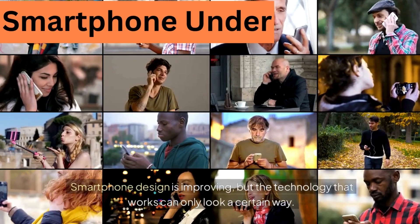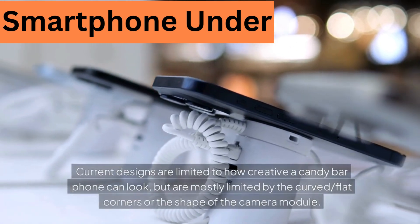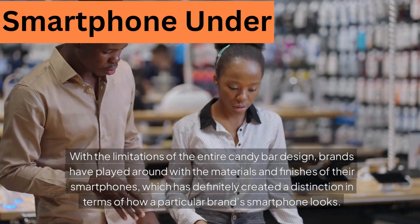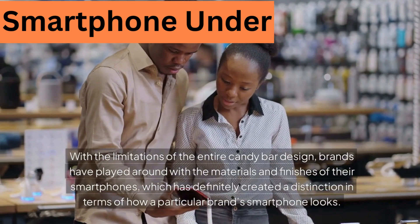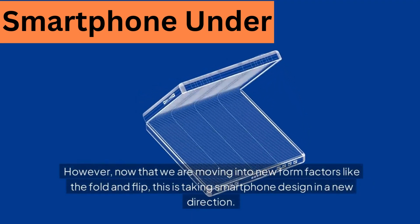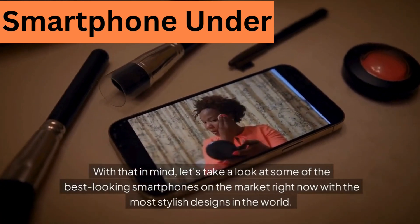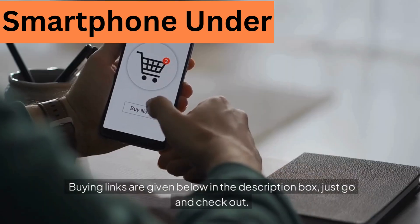Smartphone design is improving, but the technology that works can only look a certain way. Current designs are limited by how creative a candy bar phone can look, mostly constrained by the curved flat corners or the shape of the camera module. Brands have played around with materials and finishes, which has created distinction in how a particular brand's smartphone looks. However, now that we are moving into new form factors like the fold and flip, this is taking smartphone design in a new direction. Let's take a look at some of the best looking smartphones on the market right now with the most stylish designs in the world.